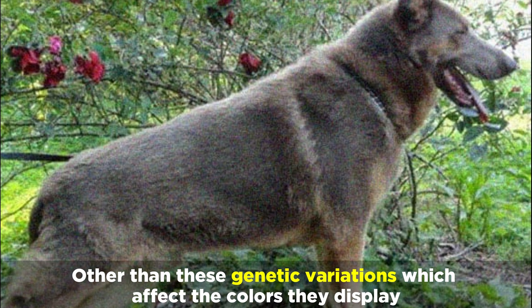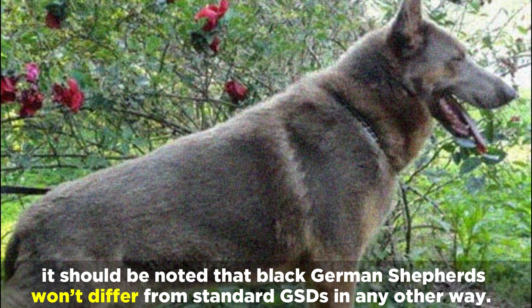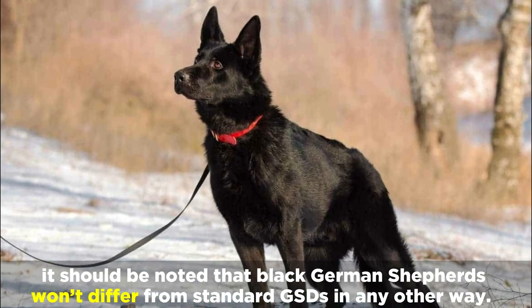Other than these genetic variations which affect the colors they display, it should be noted that black German Shepherds won't differ from standard GSDs in any other way.